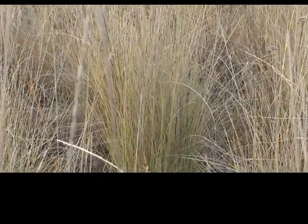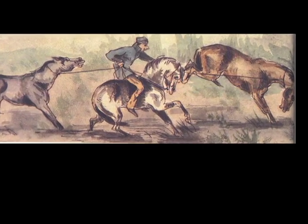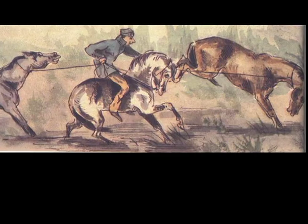When spring came and it was time to round up the pack horses, there would have been many scenes comparable to this early sketch of a Bay Company employee trying to bring the horses in.